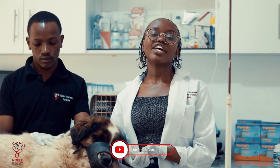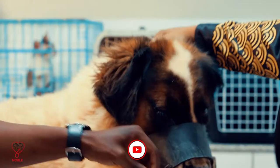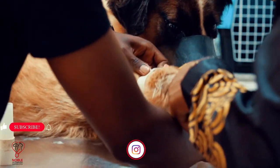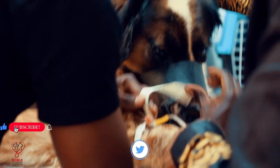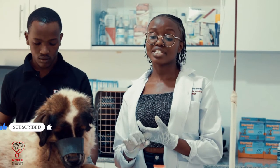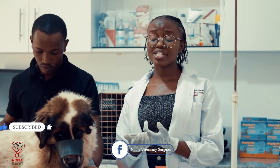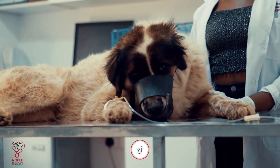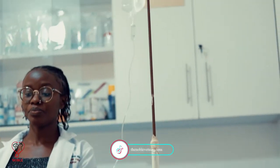The causes of a lick granuloma include physical pain. When an animal is feeling pain, they'll tend to lick that region several times in order to soothe themselves. Another cause is boredom, stress, or anxiety. This usually happens especially for animals who are left alone — they'll lick themselves in order to comfort themselves.